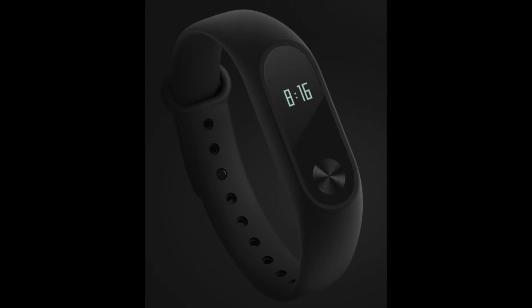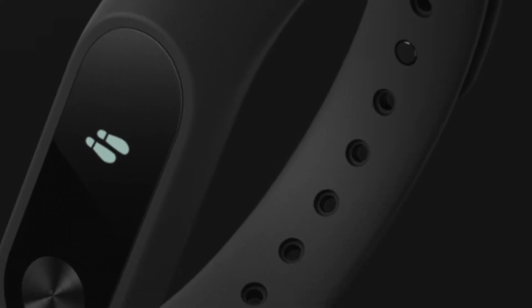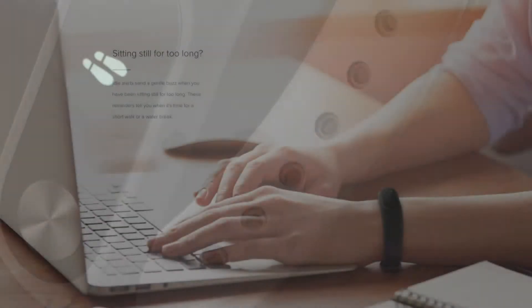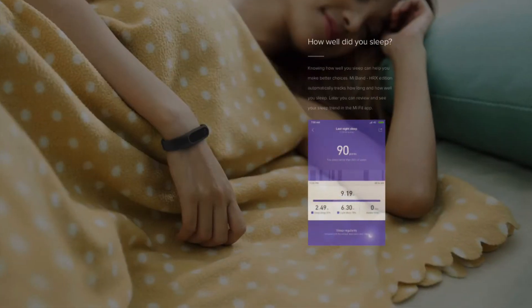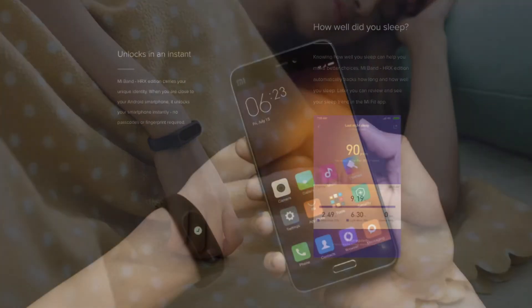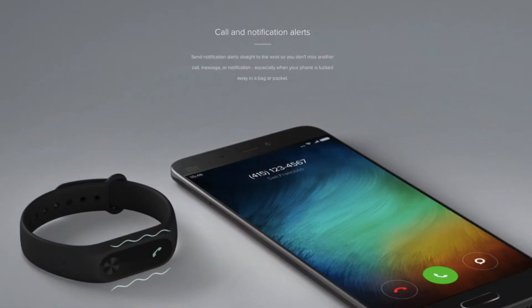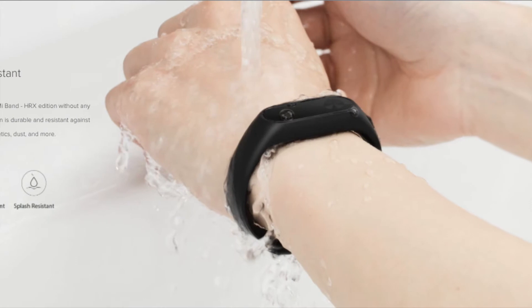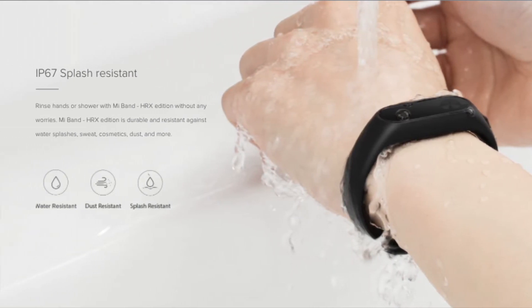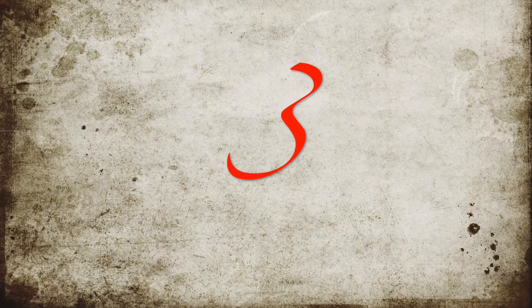Number four, we have the Mi Fitness Band — the Hrithik Roshan edition — for ₹1,299. This fitness band has an OLED display which shows time, steps, and calories. It has an improved pedometer algorithm which helps filter unnecessary movement, so it's more accurate. It also helps you set a reminder if you're sitting too long, and monitors your sleep activity. It can unlock your Mi phone when worn on your wrist, gives call and notification alerts, and is IP67 splash resistant.